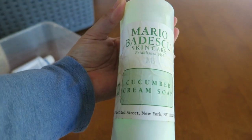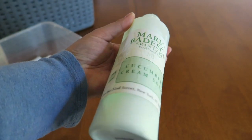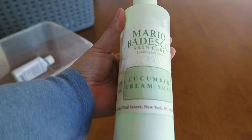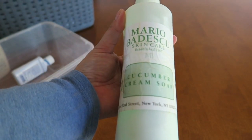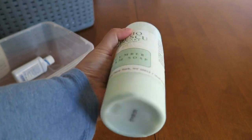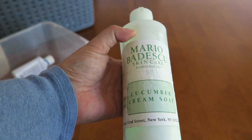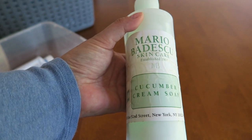This is Mario Badescu's Cucumber Cream Soap. I've had this for a good amount of time so I just thought I would retire it. I like it — I like anything in the Mario Badescu line — it's just that I've had this one way too long. I did prefer that $2 one I got from TJ Maxx, but this was pretty good too.